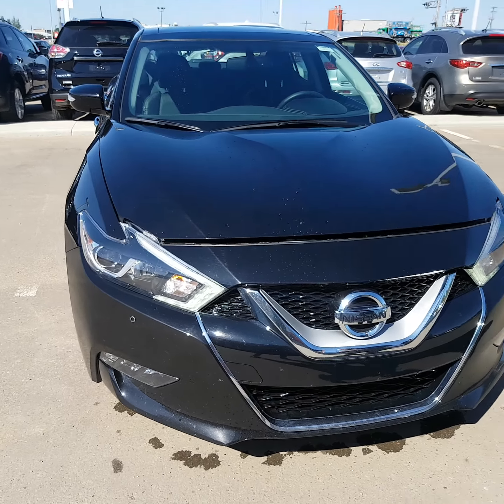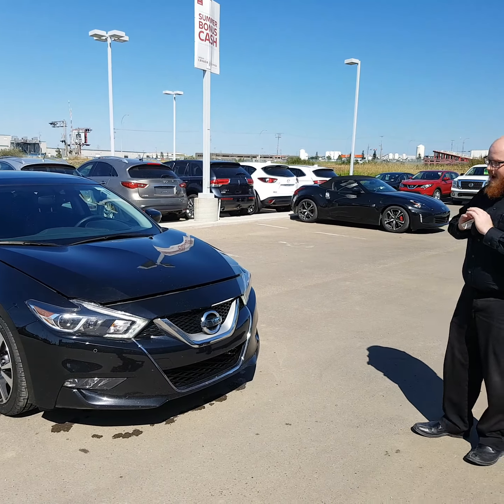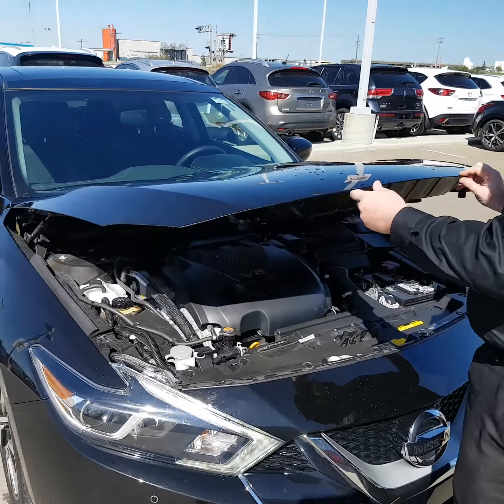I am legitimately jealous of your daughter for getting this car. This is absolutely stunning. This is probably one of my favorite cars on the lot, hands down.